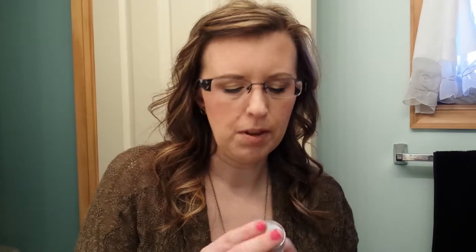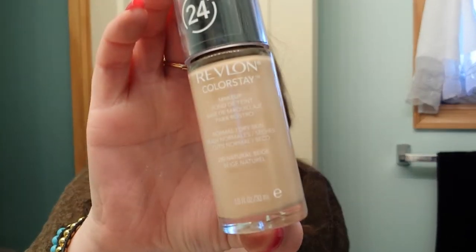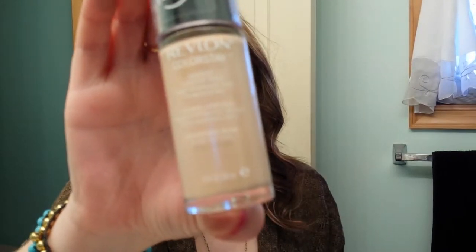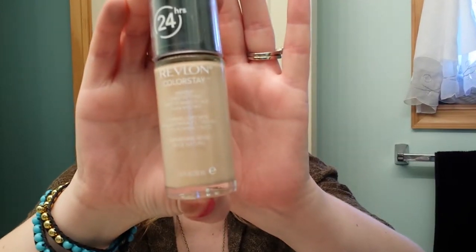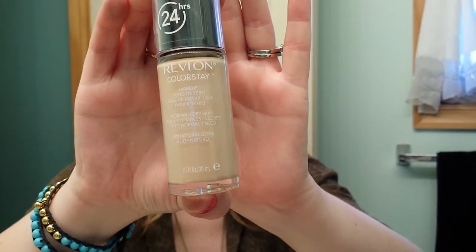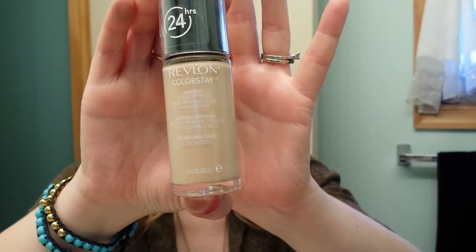Then I have my foundation, which I always seem to whip out in the fall and winter. This is the Revlon ColorStay in 220 Nude. Love this foundation — applies great with a beauty blender or a Sigma F80. I have this one today.